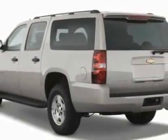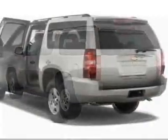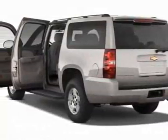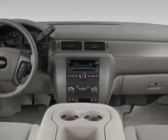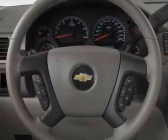This Suburban boasts a 5.3 liter engine and has a 6 speed automatic transmission. Additional options for this vehicle include the emissions federal requirements, rear axle 3.42 ratio, trailering package, heavy duty engine, Vortec 5.3L-SV flex fuel, sun, entertainment and destinations package,